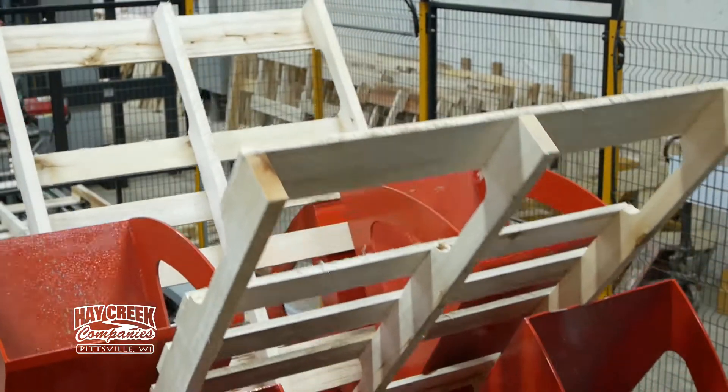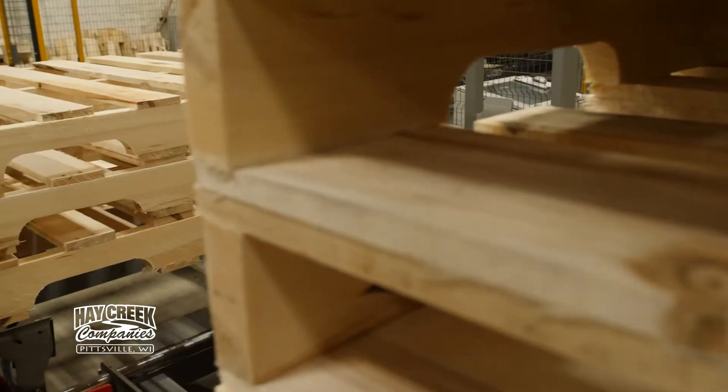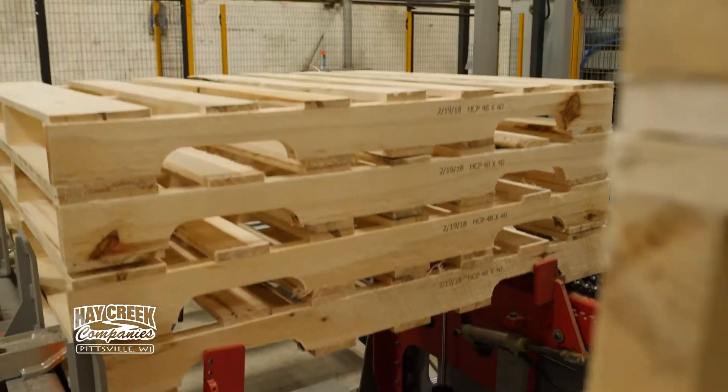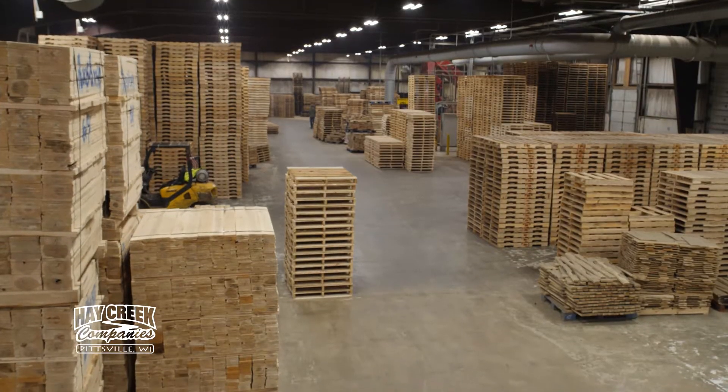So the pallet's done on one side, flipped over and then finished on the other side, and then it gets ejected and sent to the stacker. It'll help to make us more efficient. We can build more pallets in less time and have a superior quality pallet.